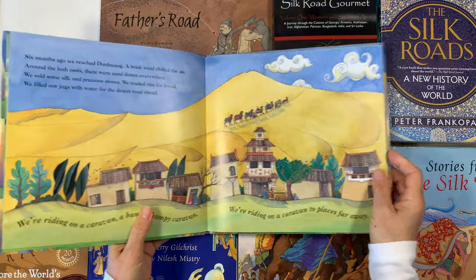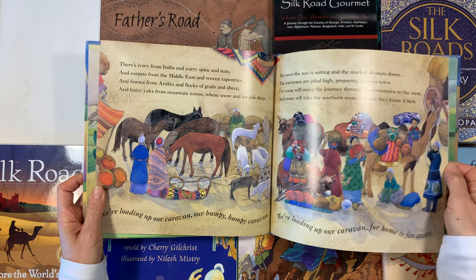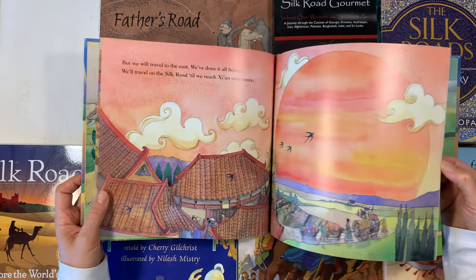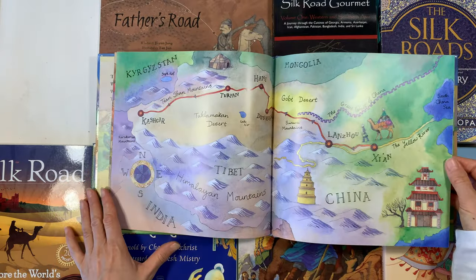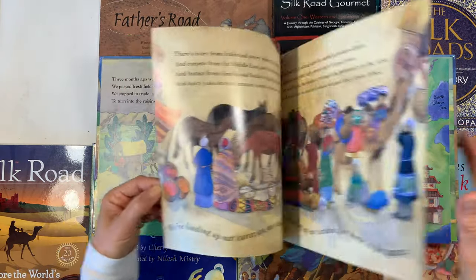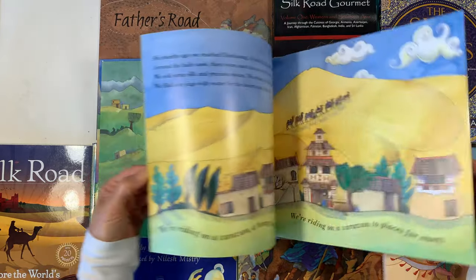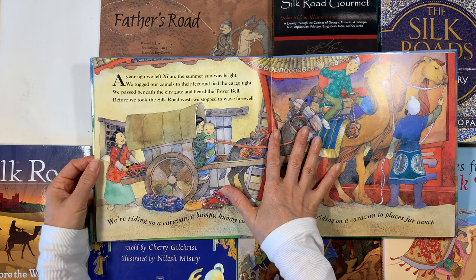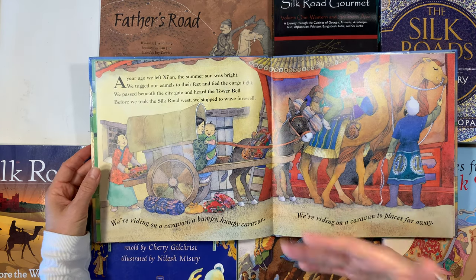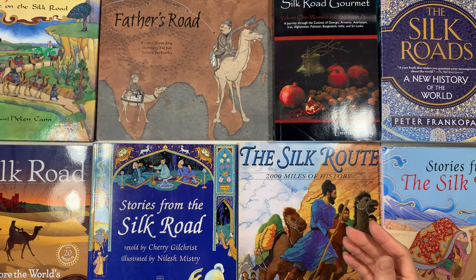Riding on a Caravan: An Adventure on the Silk Road is a sweet, short picture book about what life on the Silk Road might be like. I love the illustrations, especially the ones with the map, and I like using them as inspiration for our chalk drawings and for our children's main lesson books. It's a nice picture book that works as a great opening activity to set the stage for other lessons.